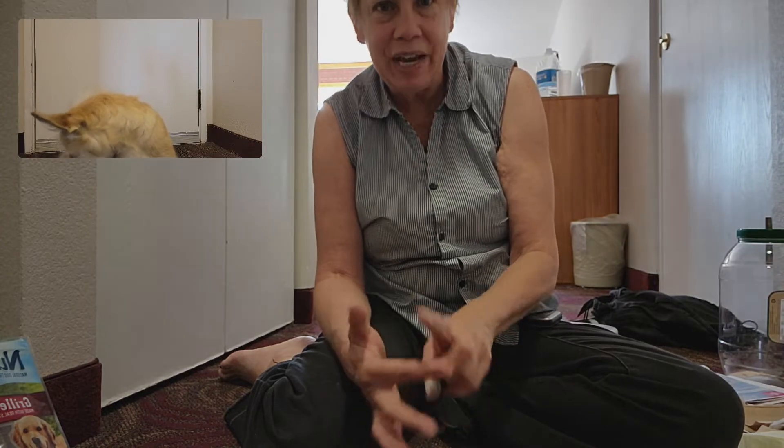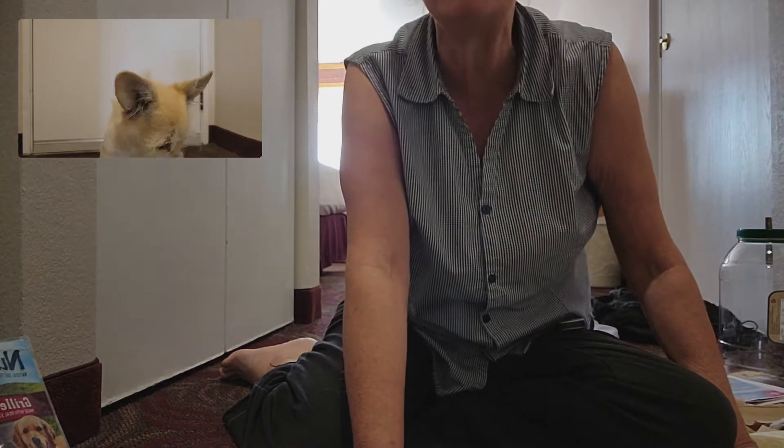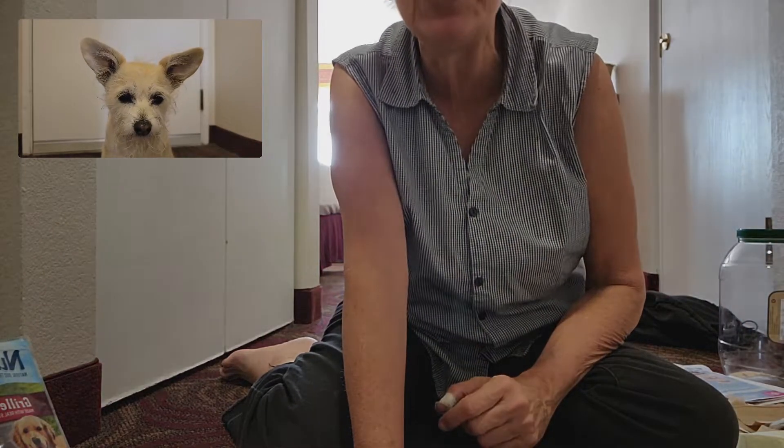Hi, welcome to basic potty training 101 for your car, truck, van, or SUV. And Miss Lucy, do you need some potty training? Yes, you do.